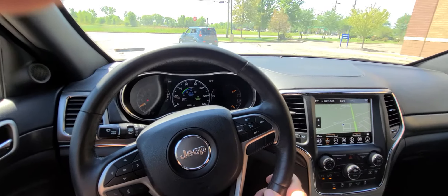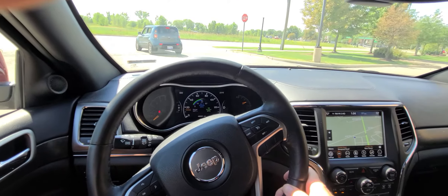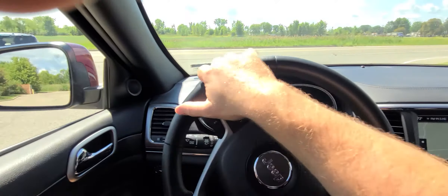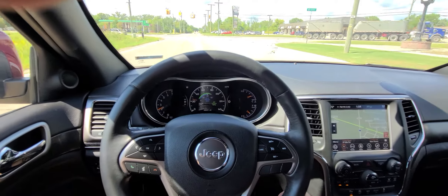We do nationwide shipping. Vehicle is covered by one year, 18,000 miles engine and transmission warranty, which is good anywhere in the US at any licensed repair facility. Very simple, very straightforward.